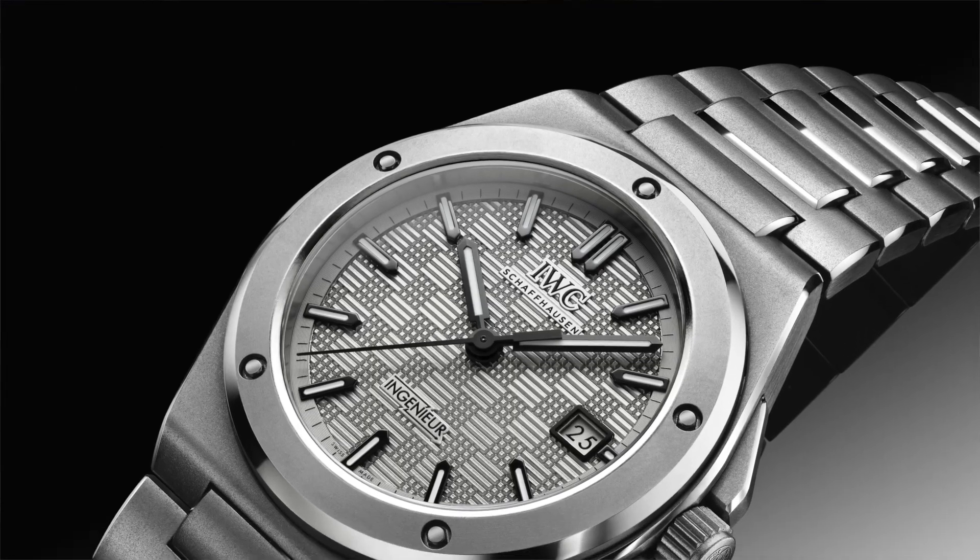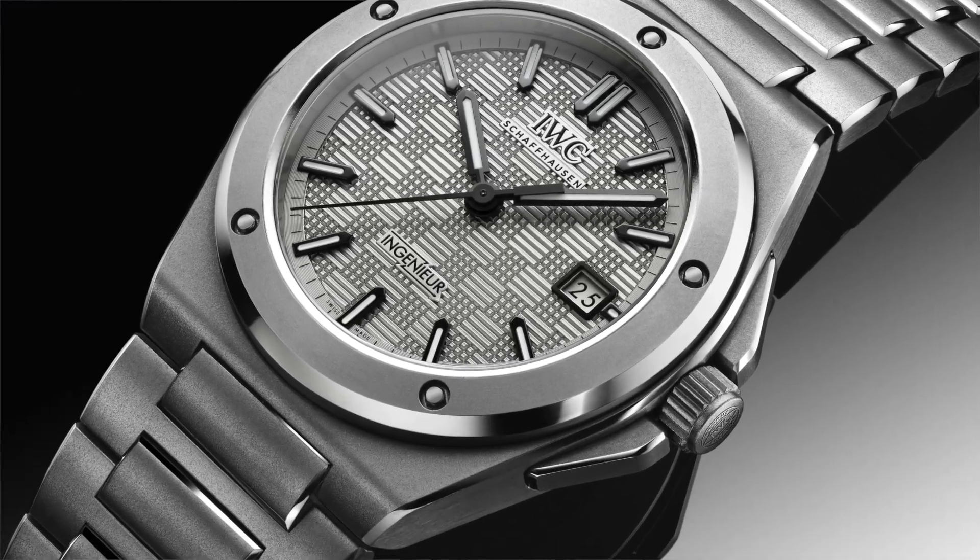I said the watch would be between 40 and 41 millimeters, and it is a 40-millimeter case size, which is great. I think that's a good size. I wish they had gone slightly smaller — maybe 38mm — but I can't judge before seeing it, because integrated bracelet watches can be tricky on the wrist.